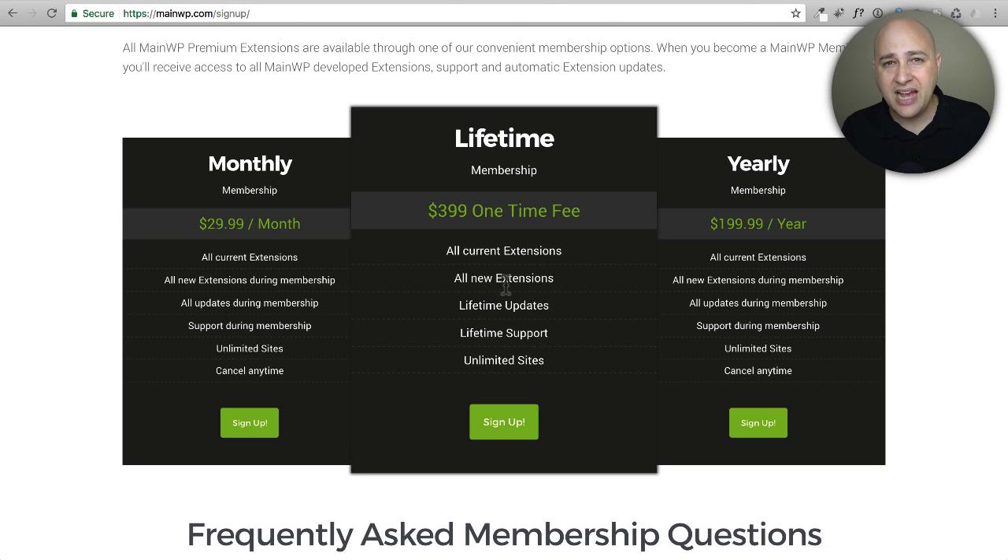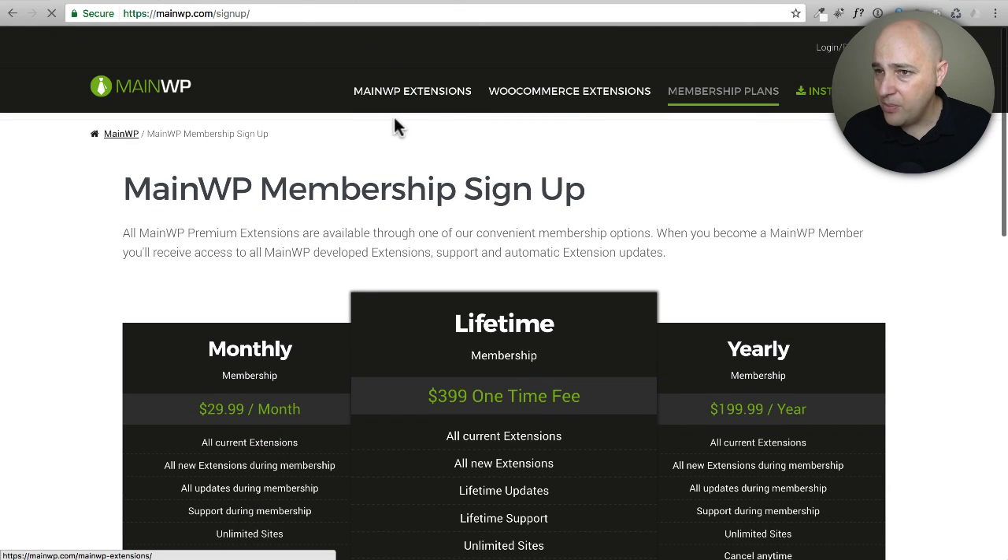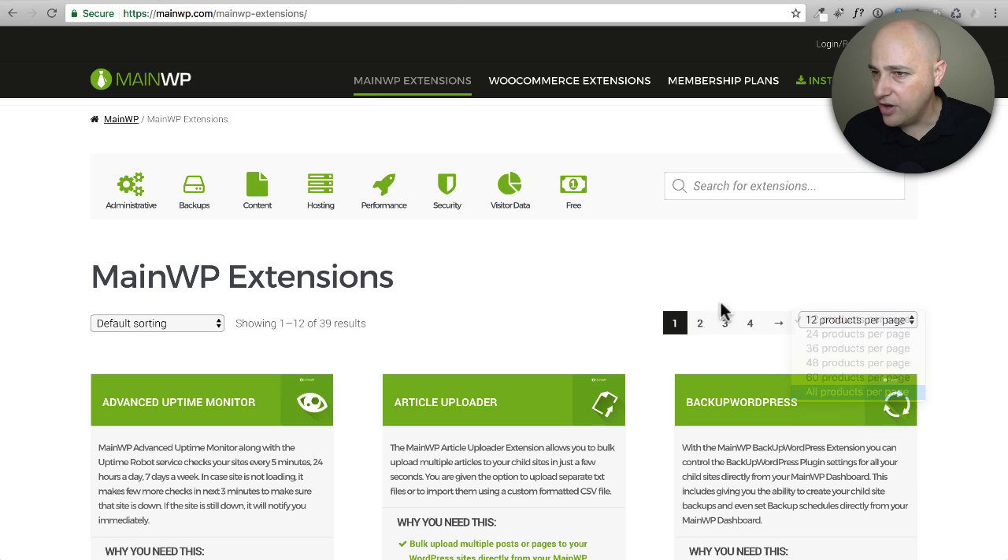For backups I like UpdraftPlus, and MainWP lets me use it — I can configure every website with one mouse click, and when I add a new site I can configure it easily as well. They also let me create plugin bundles — my own list of plugins — so with a few clicks I can install them on any website. When I add a new website it's really easy to get all those plugins installed. They also just released a new version of their client reporting module, which generates beautiful reports you can automatically send to clients to justify what you charge them.